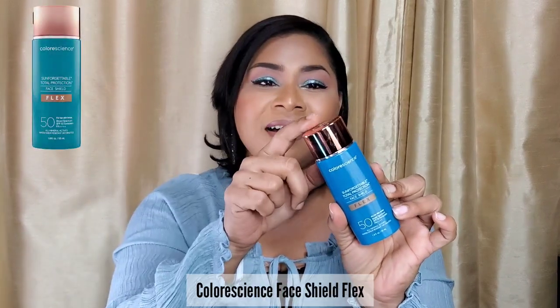Now let's move to the Face Shield Flex. This one has a rose gold bronze cap, whereas the Matte has a silver cap, so I can tell them apart. It's described as a lightweight mineral sunscreen with tinted color coverage that immediately evens your skin tone for a flawless look. It's hydrating with an antioxidant-rich formula and has similar broad-spectrum protection technology. What makes Flex different is that the iron oxides bloom in your fingertips and the color adapts to your skin tone.